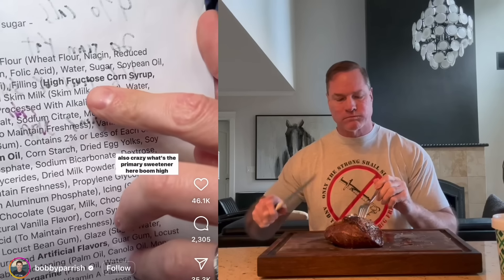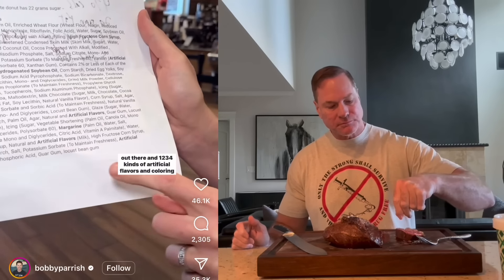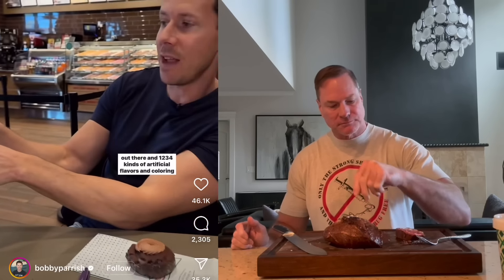Also crazy — what's the primary sweetener here? High fructose corn syrup, the most cheap, addictive form of sugar out there, and 1, 2, 3, 4 kinds of artificial flavors and coloring.